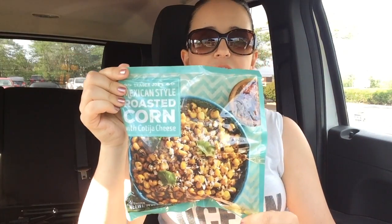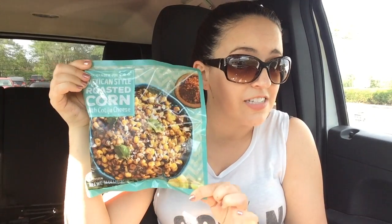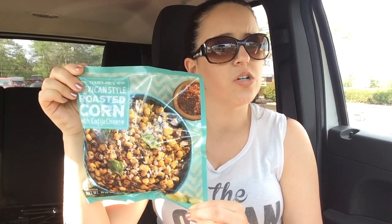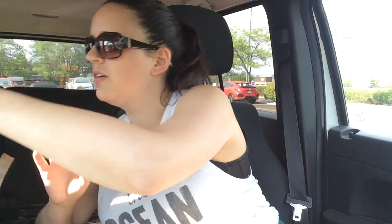Moving on to the frozen bag. In the frozen bag department, we have Trader Joe's Mexican Style Roasted Corn. I never tried this — I saw it at the end of the aisle in the frozen section and said, you know what, I'm a really big fan of corn salsa, I'll try this. I have no idea if this is an entree or a side. Maybe I'd mix this with like a chicken breast.